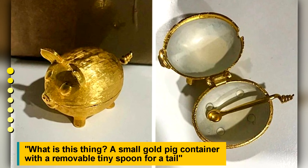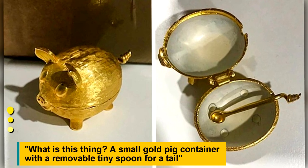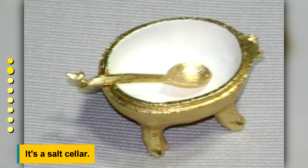What is this thing? A small gold pig container with a removable tiny spoon for a tail. It's a salt cellar.